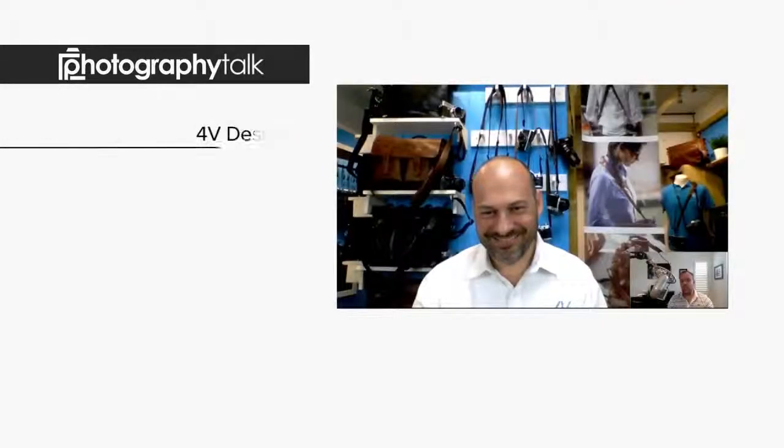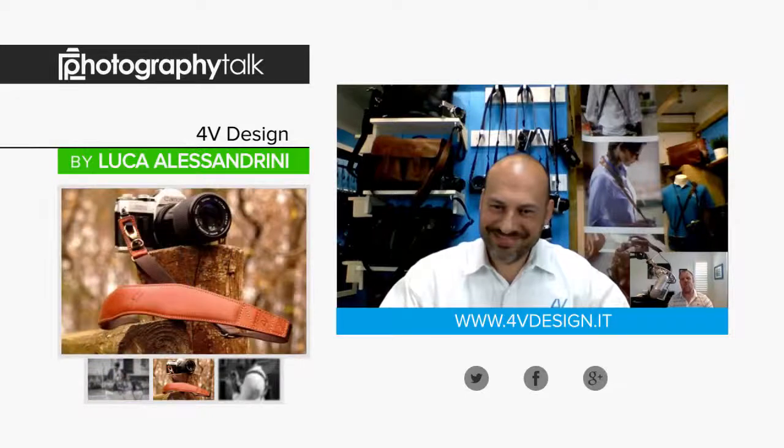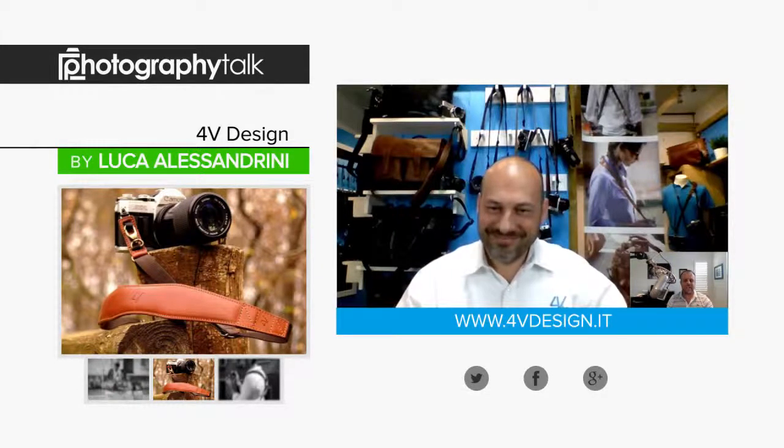Hello Photography Talk, Alex Schultz here. Welcome to episode 169 of the Learn and Explore series. Today's topic: 4V Design. And all you Photography Talkers, we have a great show in store for you today. I'm thrilled to have today's guest all the way from Italy, industry expert Luca with 4V Design. Luca, are you ready to get this going?